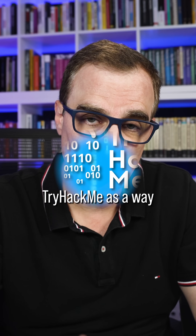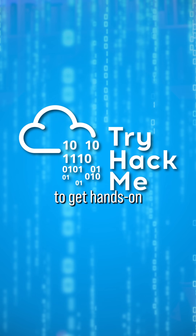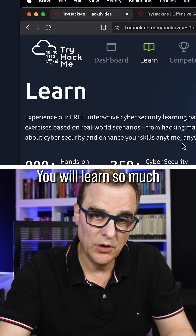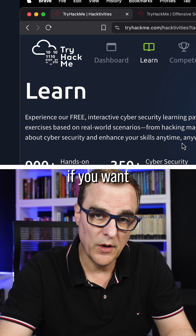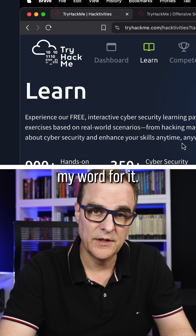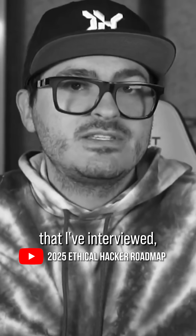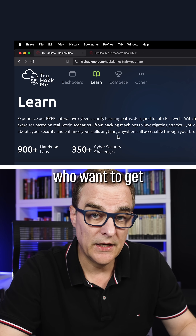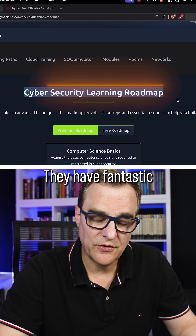I highly recommend TryHackMe as a way to get hands-on experience. They have both free and paid options. You will learn so much if you want to get into cybersecurity with TryHackMe — and don't just take my word for it. So many people recommend TryHackMe, including cybersecurity professionals and ethical hackers that I've interviewed.